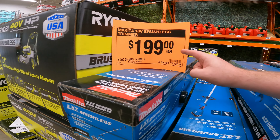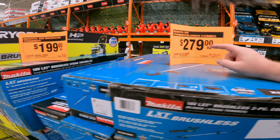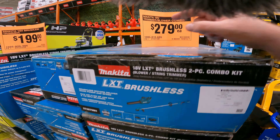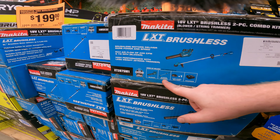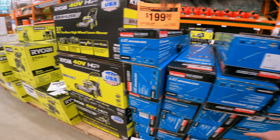All right, YouTubes, we are at the Depot. We've still got the Makita 18-volt brushless trimmer for $200, but for $80 more you get the combo kit. So you get the blower, the trimmer, and the battery and the charger — kind of a better deal there for the combo kit.